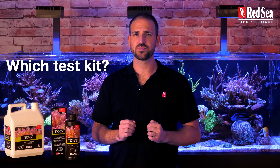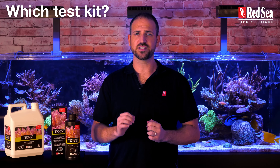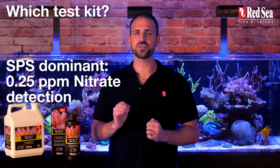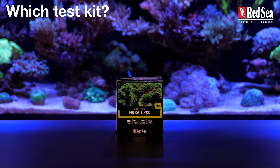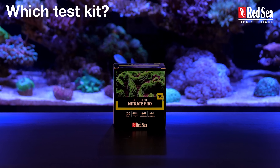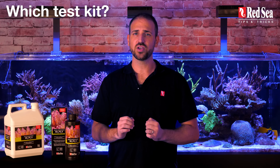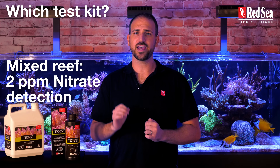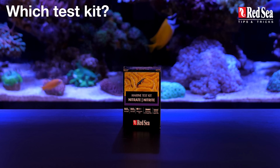Which test kit to use? For SPS-dominant tanks, it is best to use a highly sensitive test kit with a nitrate detection level of 0.25 ppm, as provided by Red Sea's Nitrate Pro test kit. If you keep a mixed reef tank, you can use a slightly less sensitive test kit with a nitrate detection limit of 2 ppm, as provided by Red Sea's regular nitrate test kit.